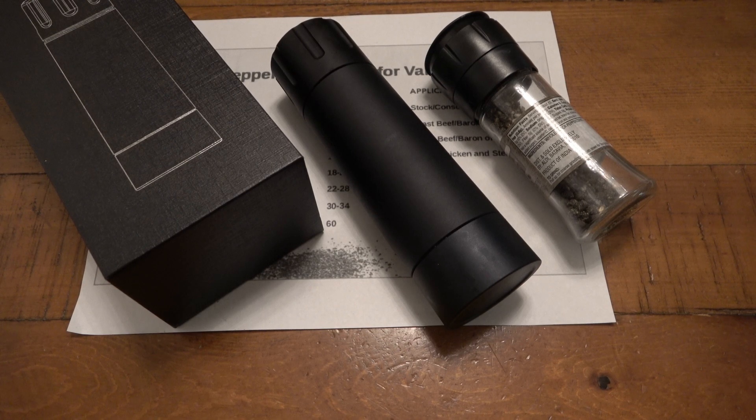Hey, what's going on guys? So today we're gonna be talking about a $200 pepper grinder. That should be intriguing to some people. Why is this thing worth $200? Well, worth is a very subjective word. It's worth $200 to some people, it's not worth $200 to a lot of people. It's worth $1,000 to a handful of people, I'm sure.